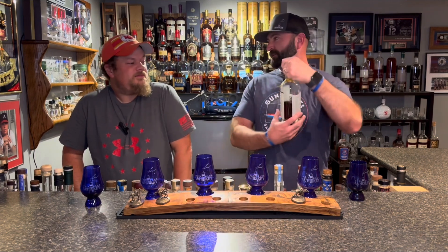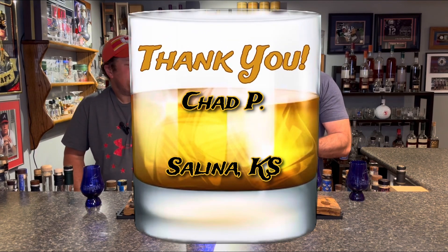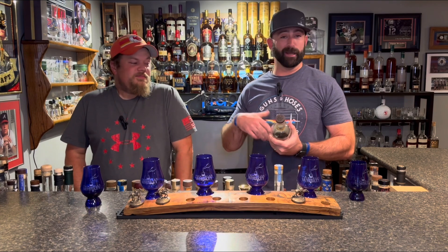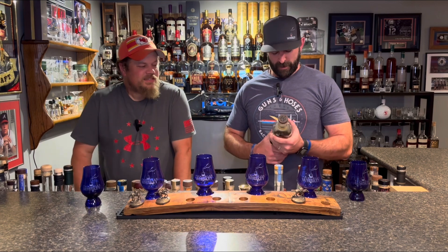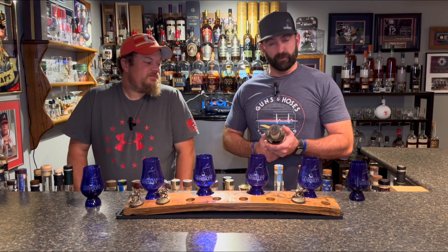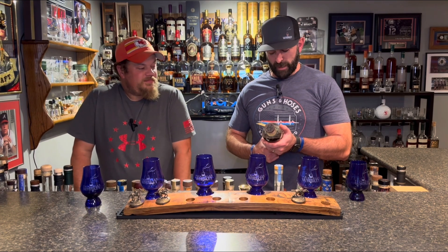Thank you very much to my buddy Chad, right here in Salina, who has been waiting for this review — or waiting to get his bottle back — because it has been at my house for a long time. I can finally get this back to you. Thank you for loaning this to us and allowing us to tell you our thoughts.